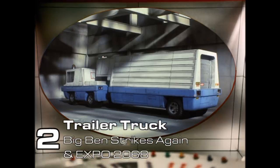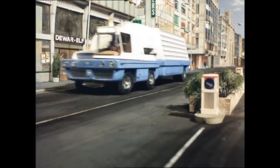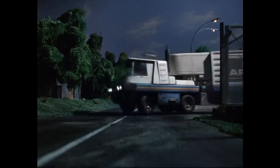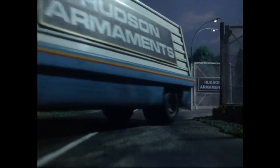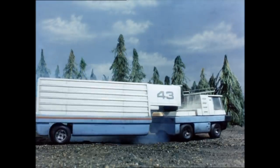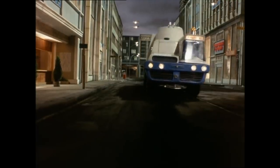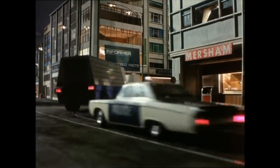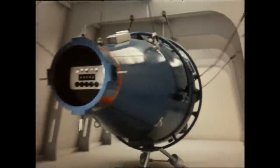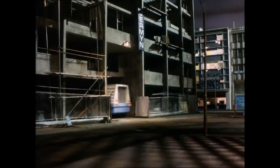Number 2: The Trailer Trucks, Big Ben Strikes Again and Expo 2068. Although the driver cabins are a completely different design, both trucks are very similar, and they proved worthy enough to come back for Joe 90 and the Secret Service. The one in Expo 2068 was carrying the reactor, which was taken away by the Seneca helicopter. But the one from Big Ben Strikes Again is probably the most popular truck from the show. Transporting a nuclear device to an underground construction site, the Mysterons hijack the truck and take it to a car park.